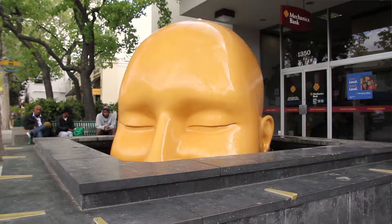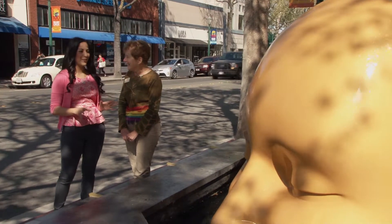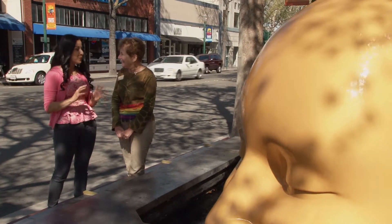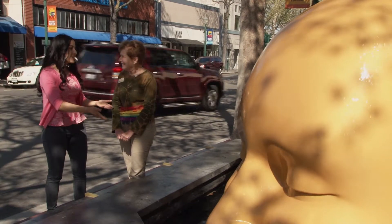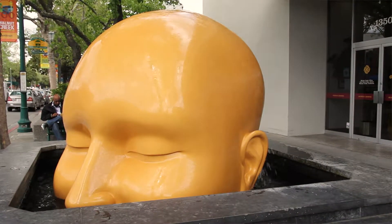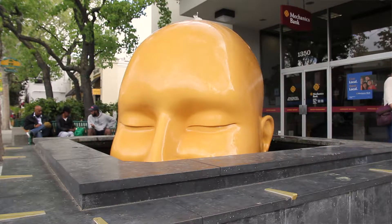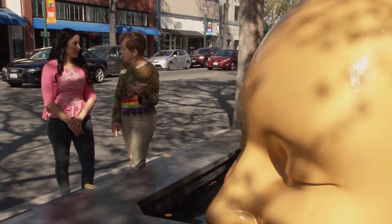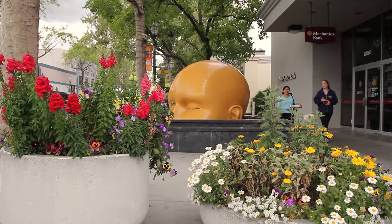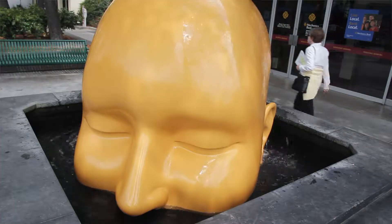This is Fountainhead by Syed Alavi. It's one of our newer pieces in town. This piece is one of the first public-private partnership projects in the public art program for Walnut Creek, meaning that the Downtown Business Association, Mechanics Bank, Wells Fargo Bank, and the city all partnered to fund these two fountains.